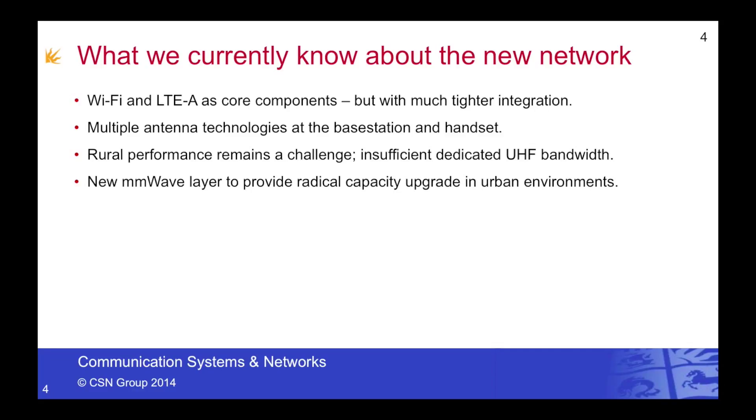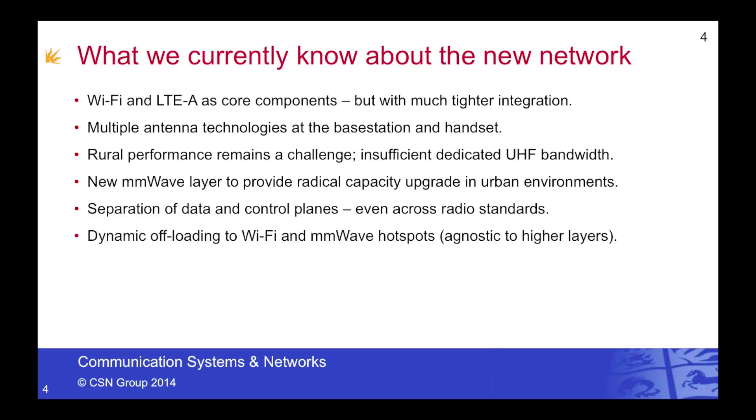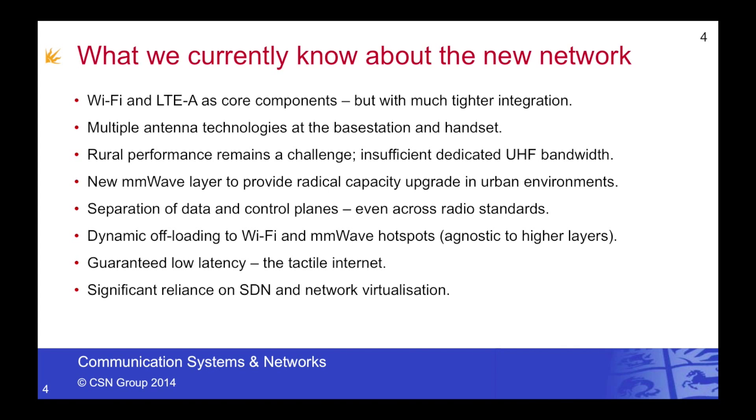We know that the millimetre wave layer will provide radically enhanced capacity, but this will be limited mainly to urban environments, both indoors and outdoors. We know there'll be a separation of the data and control planes, which will even spread across different radio standards. We know that dynamic offloading will be used for both Wi-Fi and millimetre wave hotspots, and that this will be agnostic to the higher layers. We know that there'll be guaranteed low latencies, supporting what is known as the tactile internet, and a significant reliance on SDN and network virtualisation.